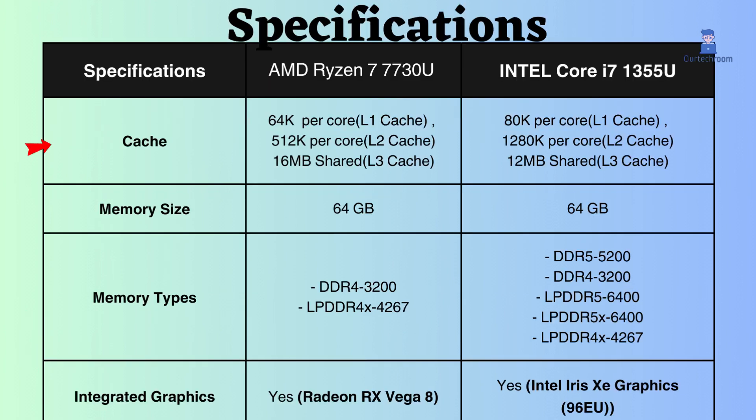This AMD Ryzen will have a slight performance advantage over this Intel Core i7 in workloads that are sensitive to cache size. However, the difference in performance is not always significant — we have to look at other factors and real tests as well.